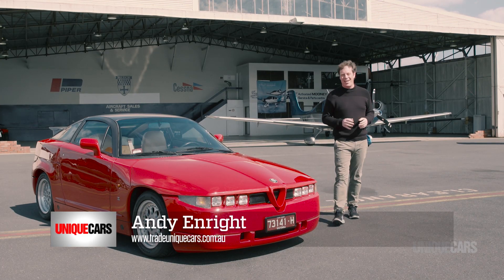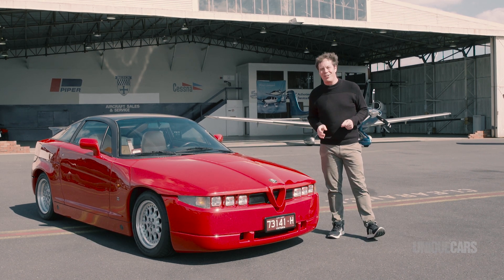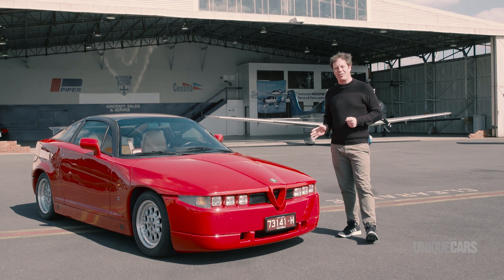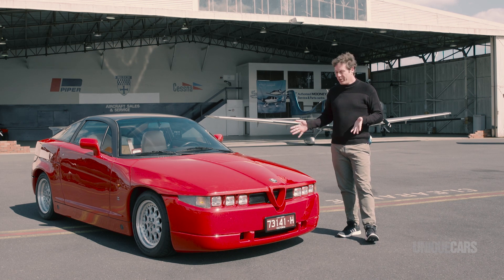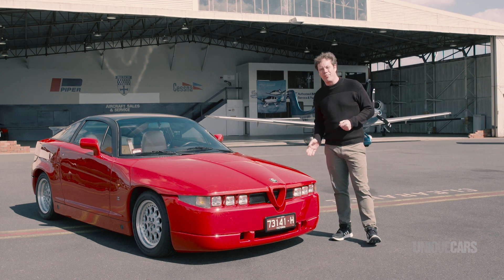Over a quarter of a century hasn't exactly taken the edge off the SZ's impact. It still looks absolutely bonkers, helped by the fact that it's so rare. Alfa only made around a thousand of these cars, and only a handful ever made it to Australia. All of the SZs are red, apart from Andrea Zagato's personal car, which was finished in black.